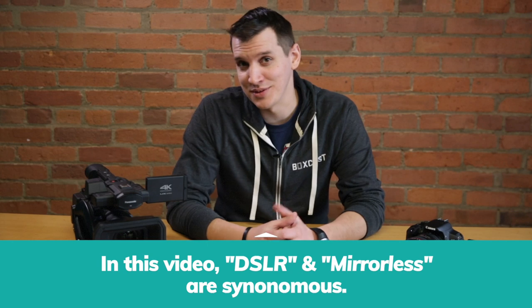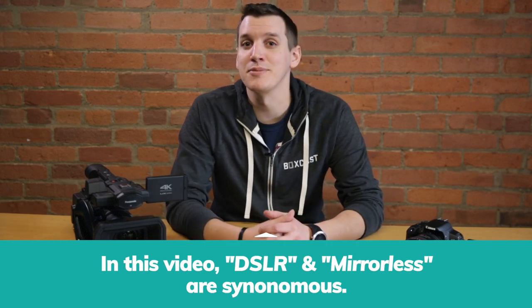Let me add one disclaimer to this video. When I say DSLR, I'm also referring to mirrorless cameras.